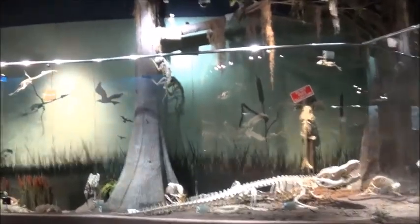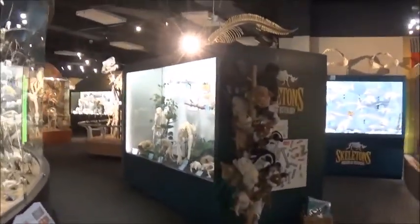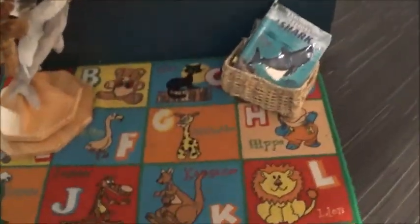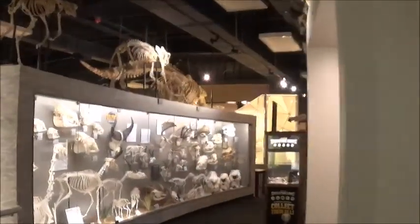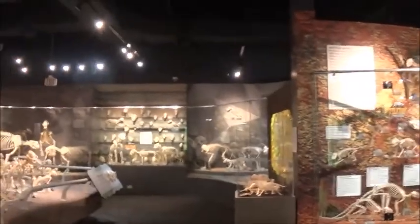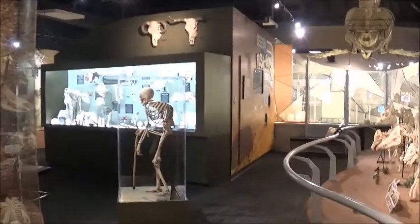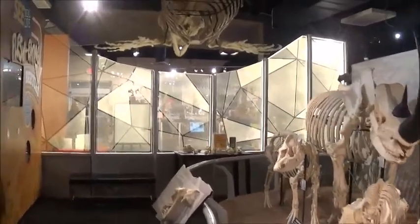Just going to do one more quick walk-through. I'm looking around and I'm still seeing skeletons that I missed. Nice and cool in here too — here's a little game kids can play. One time when I come in here with more time and I'm not filming, because when I'm filming I don't take as much time looking at things. Just going to do one more quick walk-through.